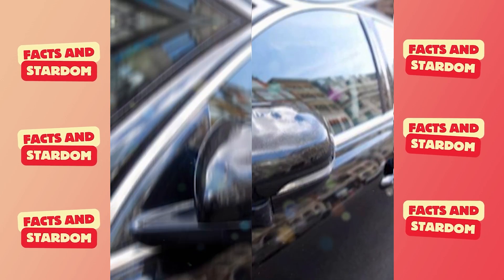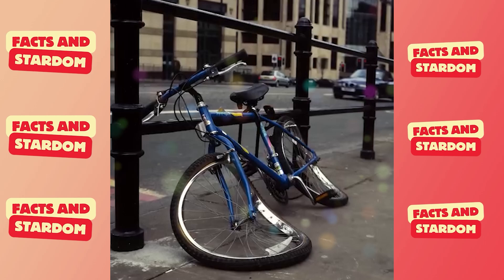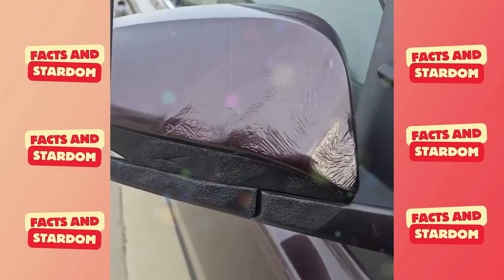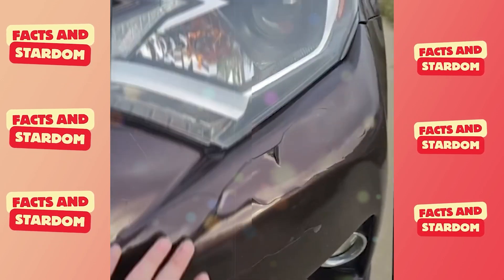This didn't just happen to this Jaguar, but also to a bicycle, and even to a painting on a building next door. The whole area around the building was cordoned off so that nothing else would melt until they solved the problem. Since only plastic parts of the car were melted, the damage was minimal — around 1,000 pounds.